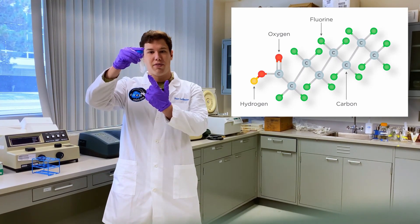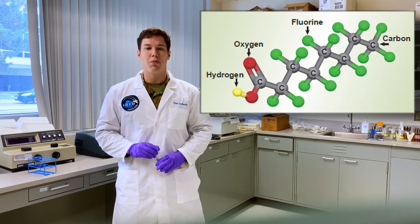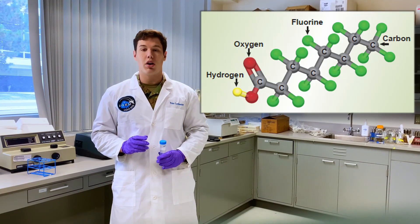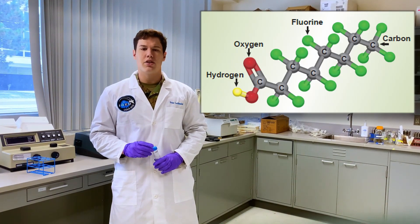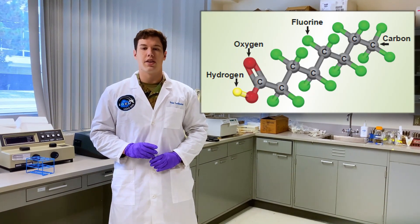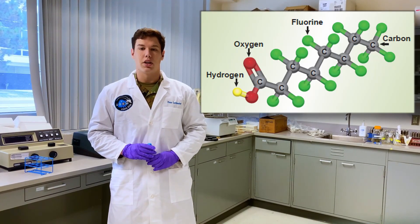See, look at that foam. In addition, those tight fluorine-carbon bonds make PFAS super heat resistant. The combination of this heat resistance and foaming qualities makes PFAS an excellent firefighting foam. This covering of fluorine also creates a protective shell, preventing normal enzymes from cleaving the carbon-carbon bonds that make up the backbone.